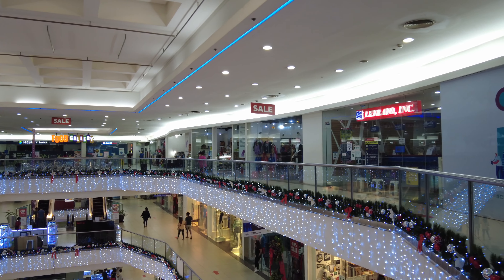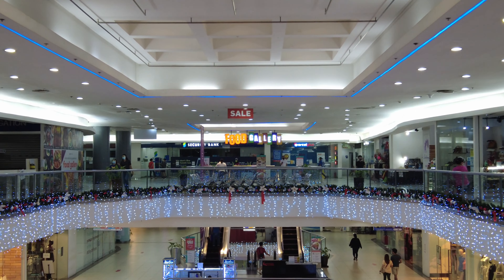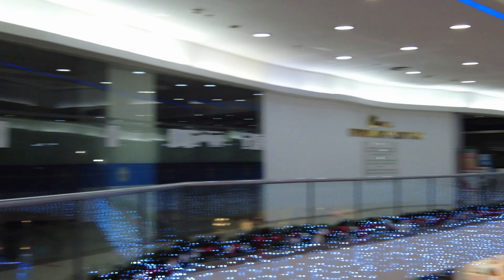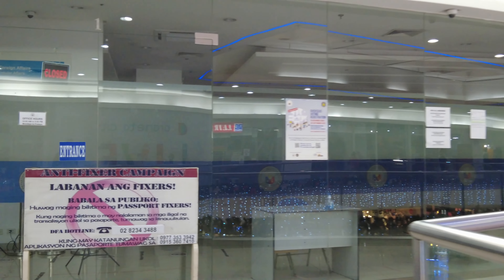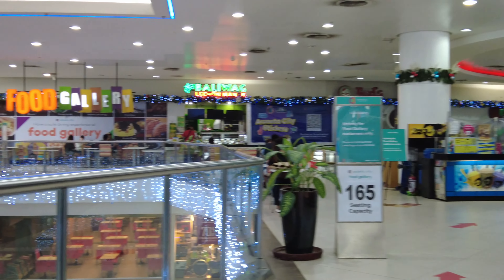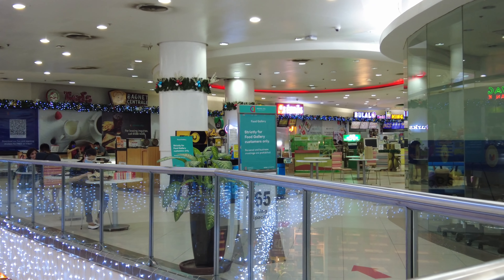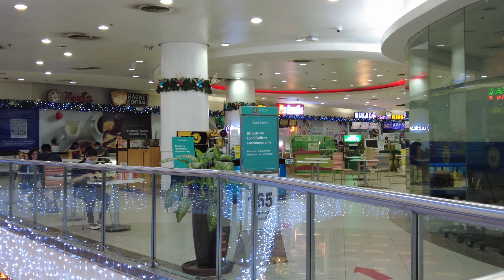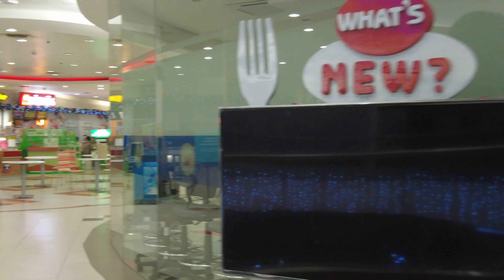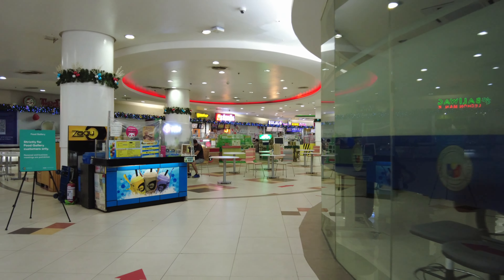So this is Level 3, which is in fact the Food Gallery section of Ali Mall. Up ahead is now the Food Gallery, where the loud music is coming from. Since my voice will definitely be competing with the background music, let me just take you on a quieter walk through this part of the mall.